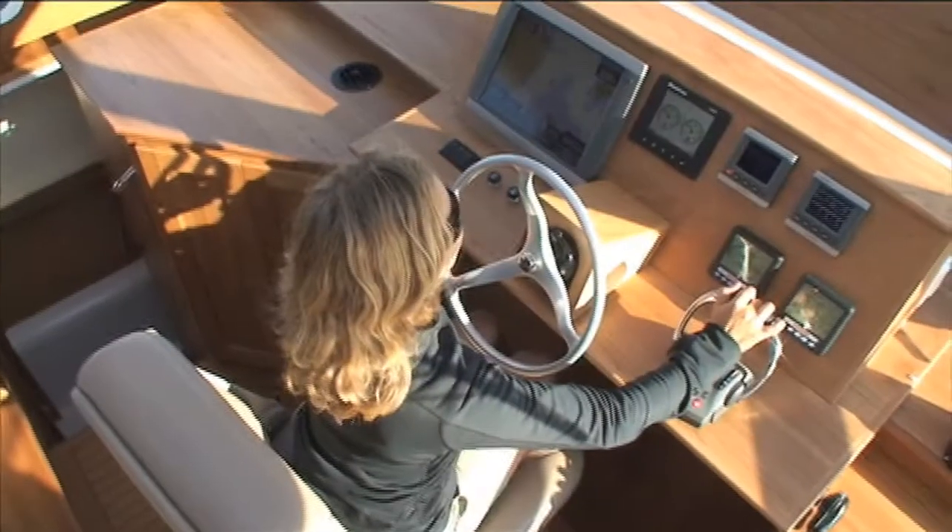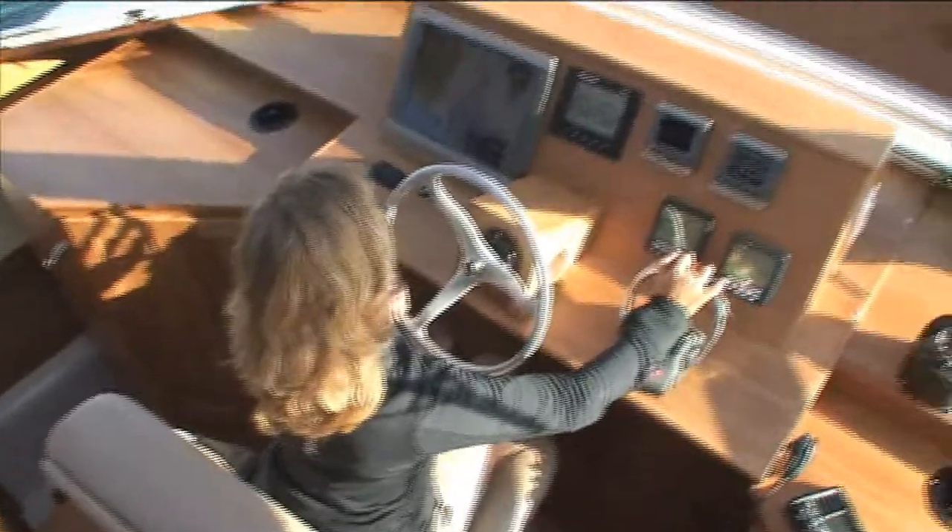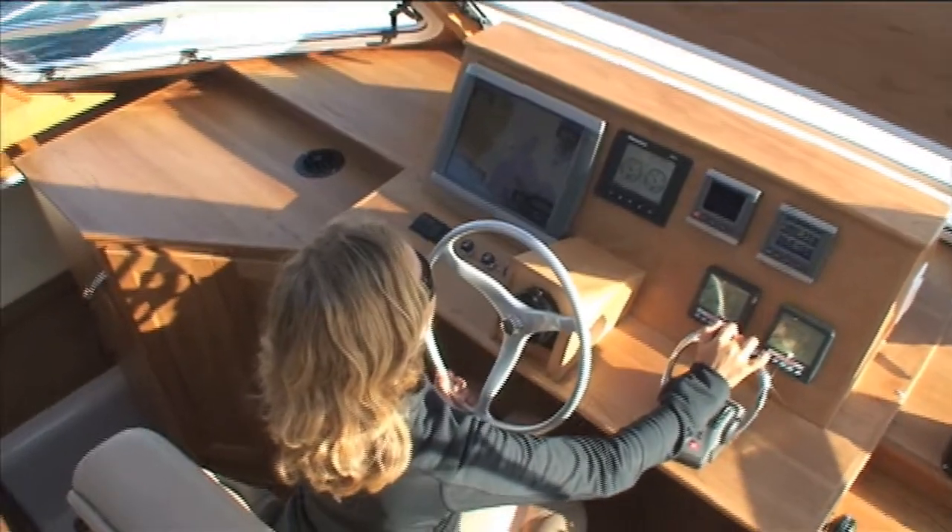At eight knots, we're burning 1.5 gallons per hour. That gives us a range of around 2,000 nautical miles at eight knots.